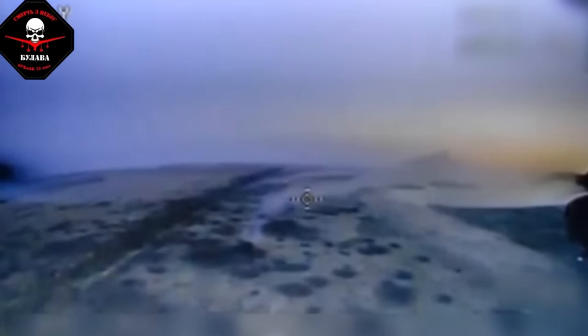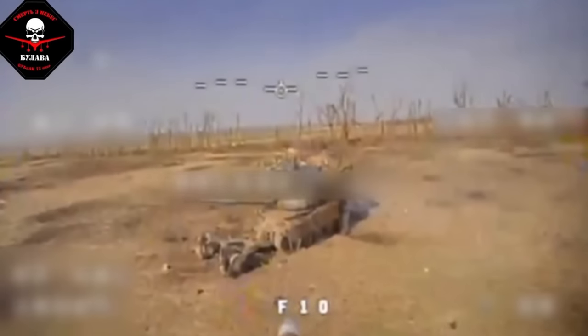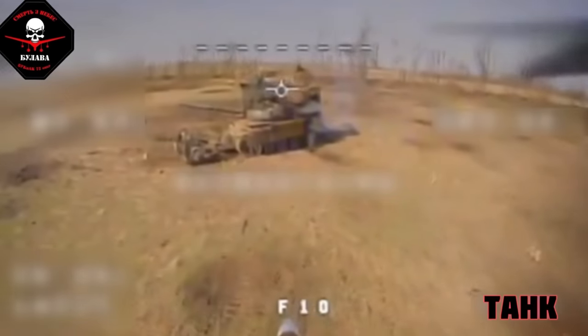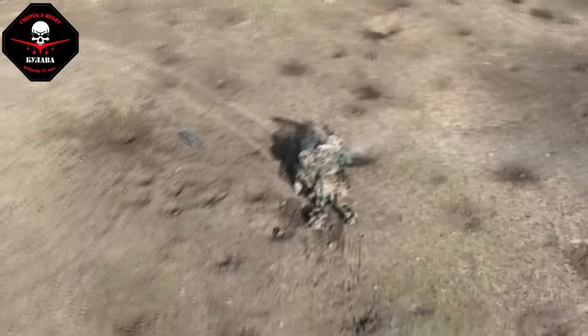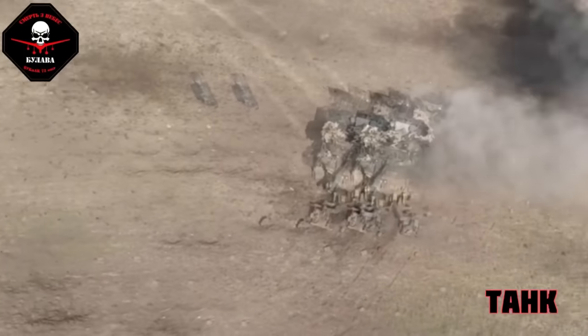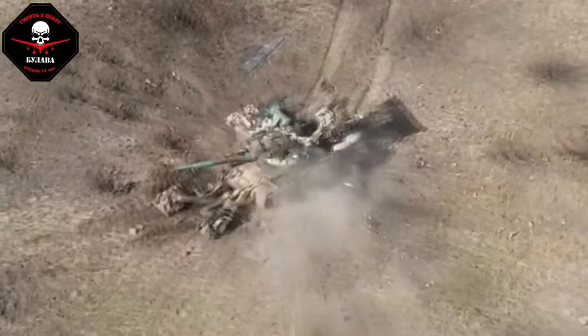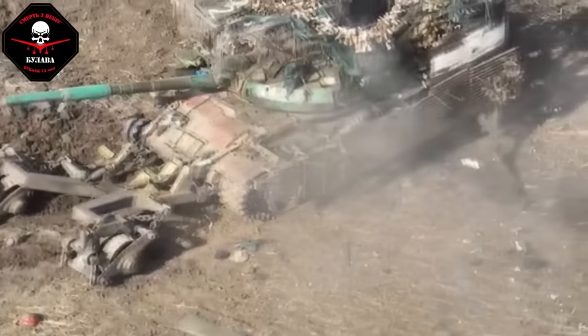The second APC was attacked by FPV drones and also destroyed. A few days later, in the same location, the Russians attempted another similar operation to capture a Ukrainian bunker using the same tank. But once again, they suffered defeat. Watch how Ukrainian drones finish off the Russian vulnerable tank. This is how 99% of all Russian attacks end.